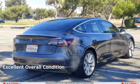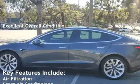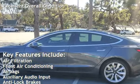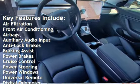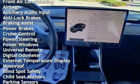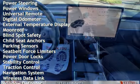This vehicle is in excellent overall condition. Key features include air filtration, front air conditioning, airbags, auxiliary audio input, anti-lock brakes, braking assist, power brakes, cruise control, power steering, power windows, and universal remote.